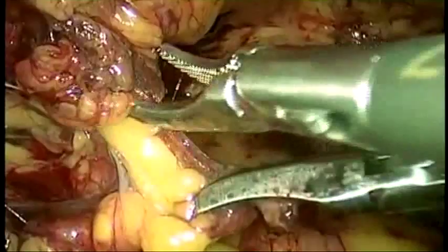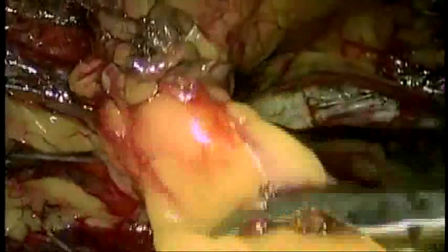The hernia sac is identified and removed. Organs such as the urinary bladder, nerves, and blood vessels are sometimes moved out of the way as well. In men, the blood supply to the testicle is oftentimes in that area and is preserved.